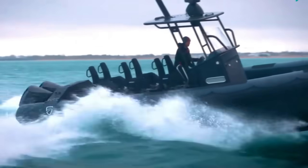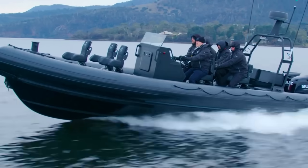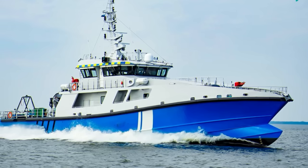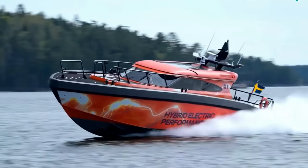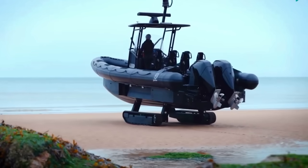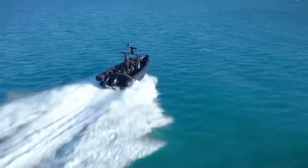If you're running charters, patrolling borders, or hauling loads across rough seas, diesel is your tool. Diesel outboards thrive in commercial and military settings where reliability, torque, and long operational life are essential. These boats often run 8 to 12 hours a day, every day — that's where diesel shines, with lower fuel burn, longer service intervals, and engines built to handle high-hour counts without major overhauls.